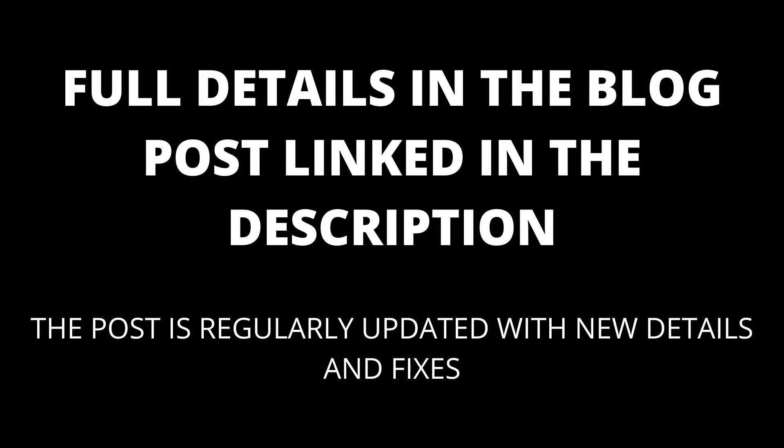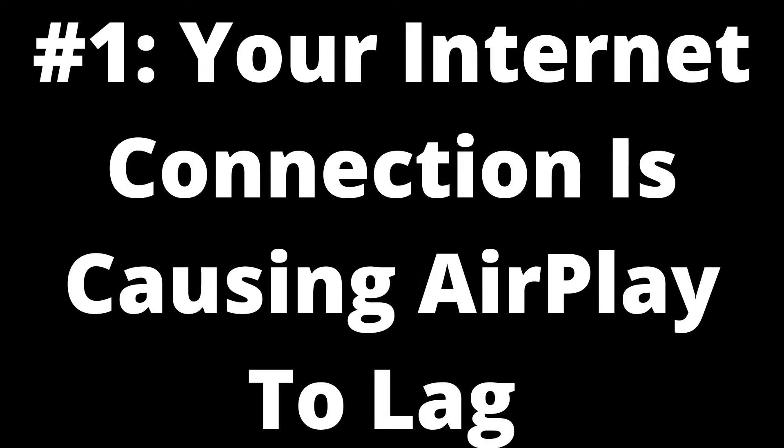Full details are in the blog post linked in the description, which will be kept up to date with any new details that appear. Number one: your internet connection is causing AirPlay to lag.